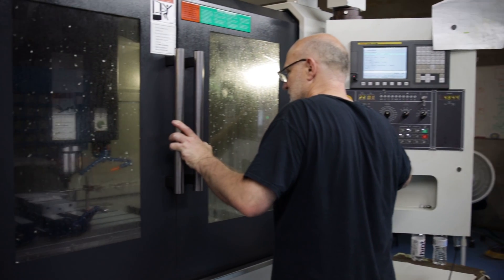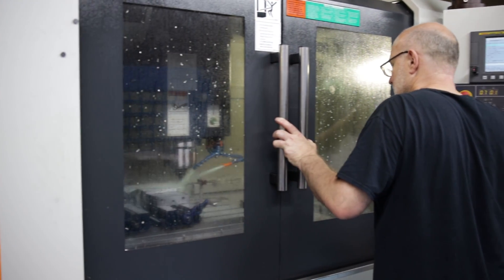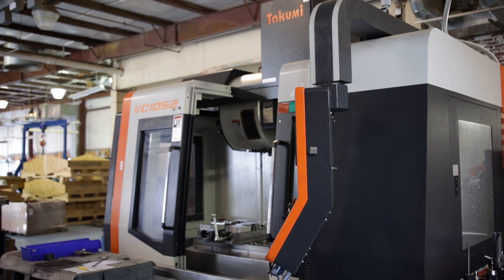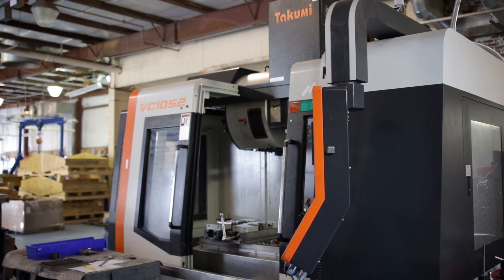The materials that we cut generally are aluminum — 6061, 7075 — and as far as steels, 303, 304. We did some 4140 and PH-17. We're getting into some hard stuff, but these machines are a beast. It's amazing to me how they can handle these cuts and you don't hear as much as a hesitation in the machine.